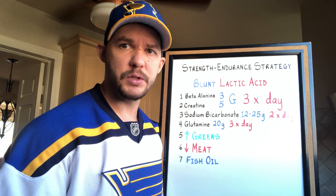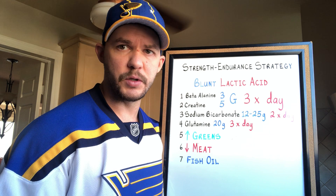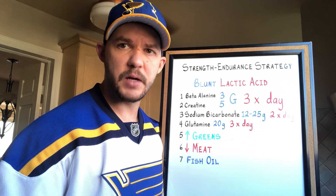Glutamine also reduces acidity, so 20 grams three times per day should help. Some other things you could do to reduce acidity and thus reduce the accumulation of lactic acid: number one, eat a ton of green vegetables — eat them at every meal if you can.